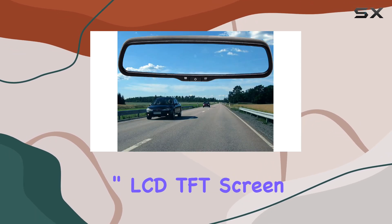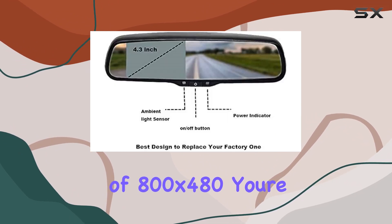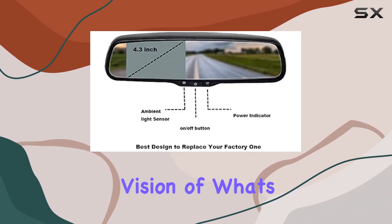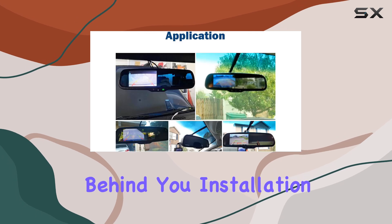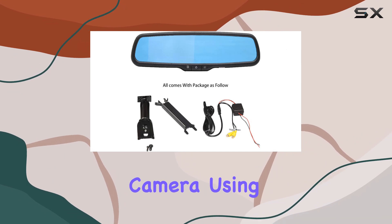With its 4.3-inch LCD TFT screen boasting a resolution of 800 by 480, you're guaranteed a clear and distinct vision of what's behind you. Installation is a breeze thanks to its easy setup process.